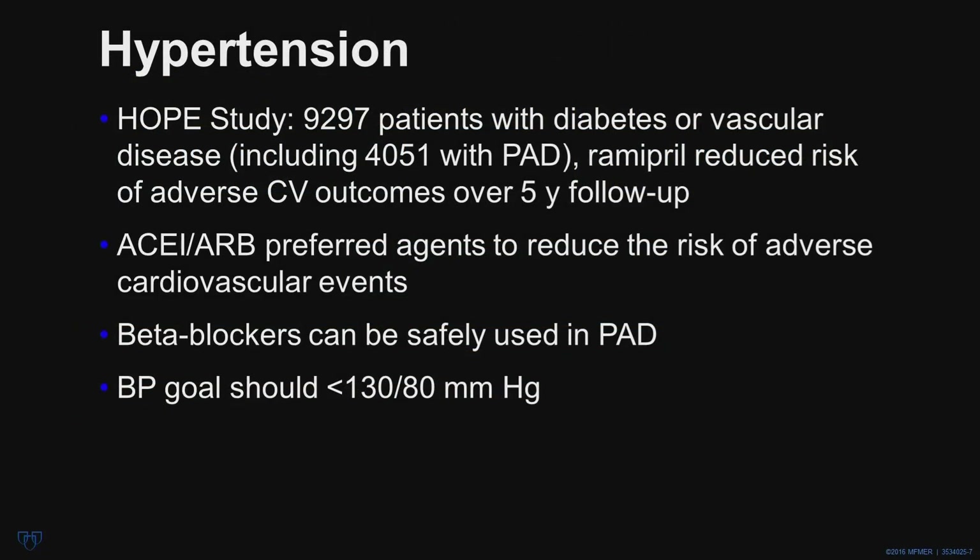Regarding high blood pressure: based on the HOPE study, which enrolled nearly 10,000 individuals with diabetes or vascular disease including nearly half with PAD, ramipril reduced the risk of adverse cardiovascular outcomes over a five-year follow-up compared to placebo. In the ON-TARGET study, telmisartan was equivalent to an ACE inhibitor, and either of these agents can be used to reduce the risk of cardiovascular events in patients with PAD.